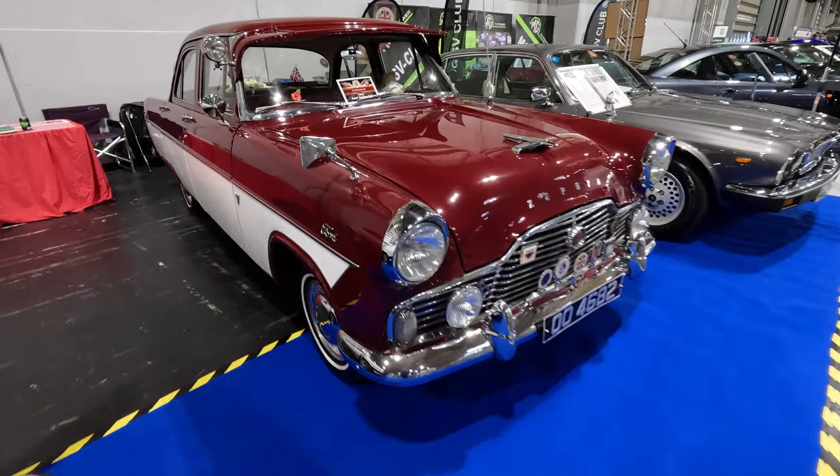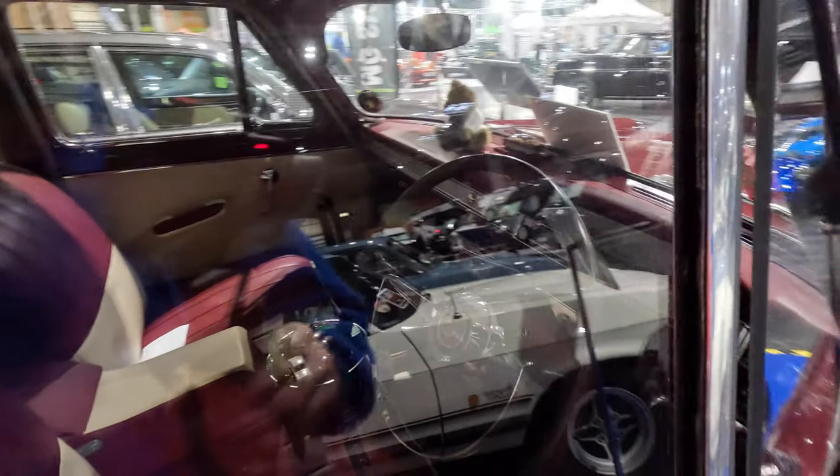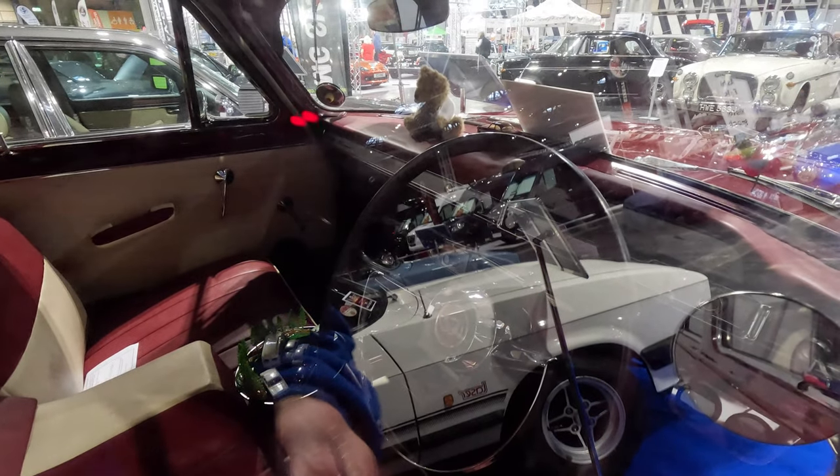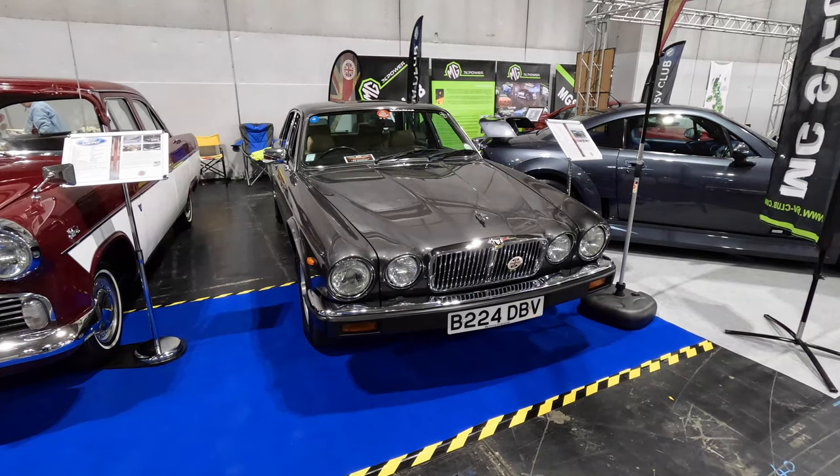The eldest car on the stand was Wendy Woodward's 1961 Mk2 Ford Zephyr Lowline, a 205e with its 6-cylinder 2.5 litre engine. It is named Zephy Vazeph.